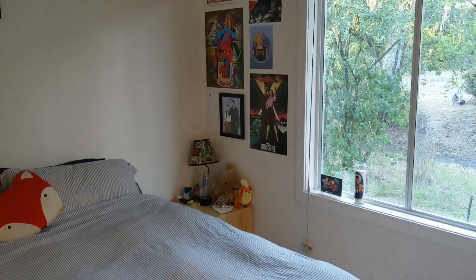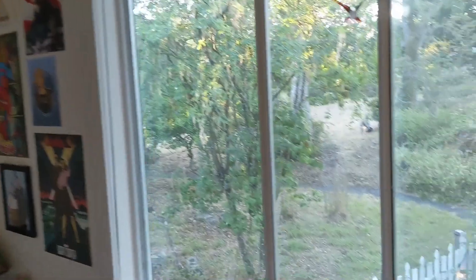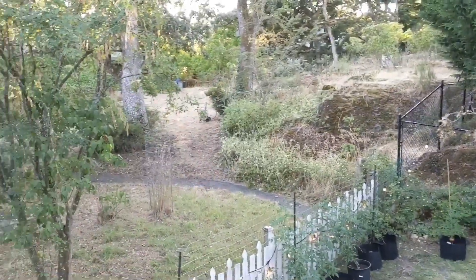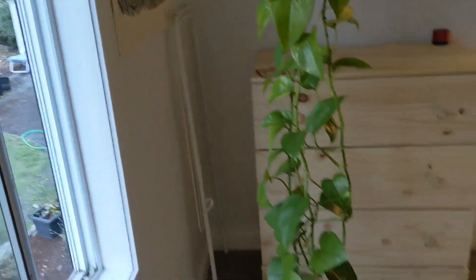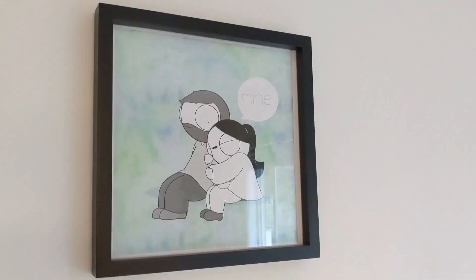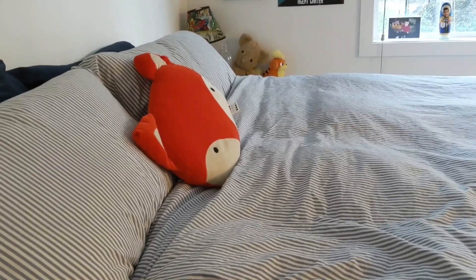So this is our bedroom — we keep it pretty minimal, other than Rachel's superhero wall with all of her superhero posters. My favorite part is the view into the neighbor's property. This is our pothos named Bart. This is a painting from one of our favorite Instagram artists. And our bed — this duvet cover is from Ikea. I love it.